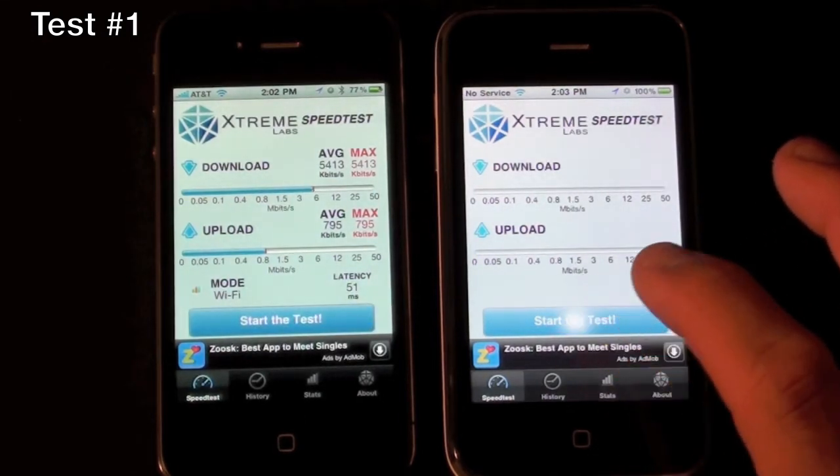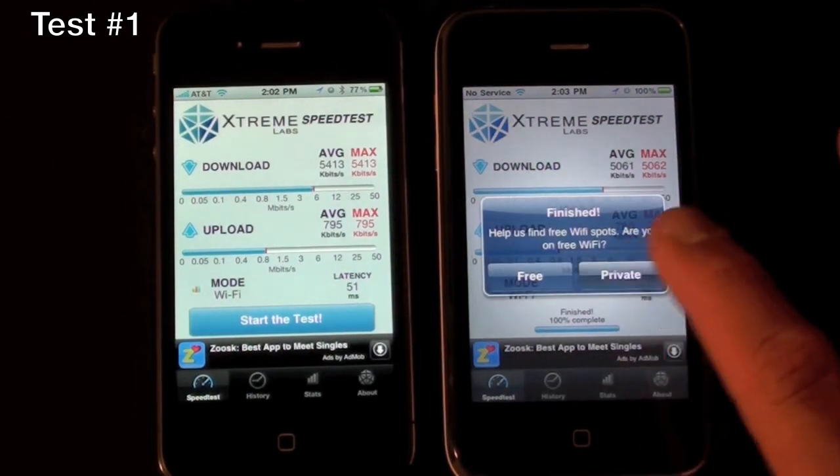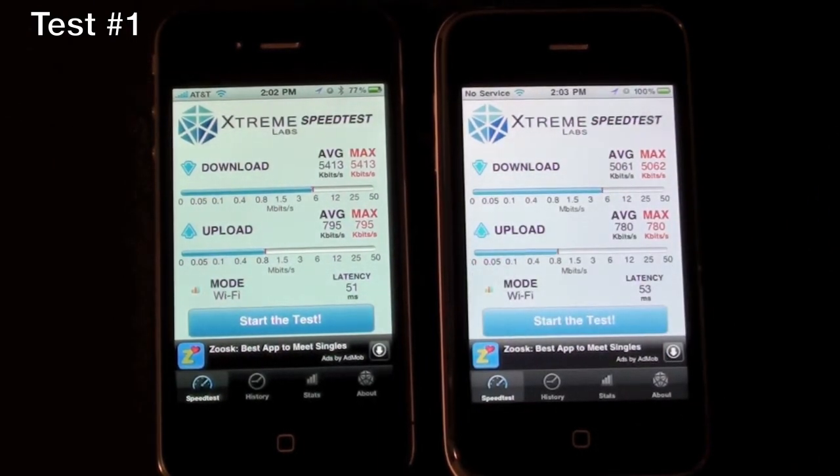Now let's try the iPhone 3GS. They're very close — we can see 5413 average down on the iPhone 4 with a 5061 average down on the iPhone 3GS. The upload average on the iPhone 4 is 795 versus 780 on the iPhone 3GS.